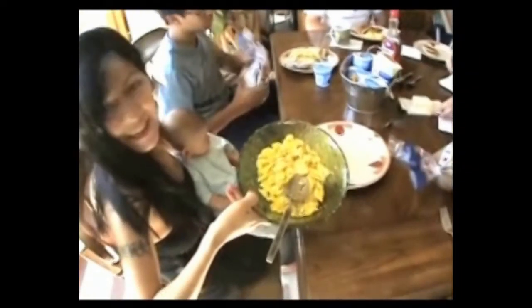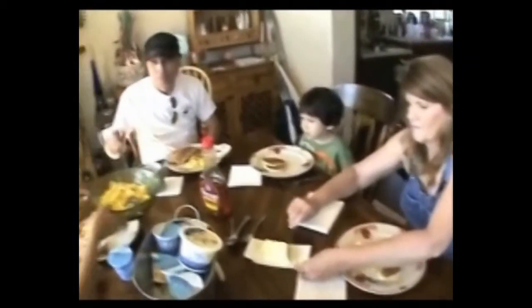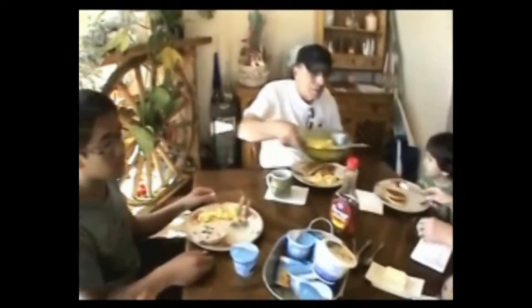These are the eggs. You smell the eggs, buddy. You going to eat some of those eggs?